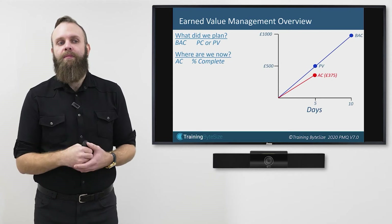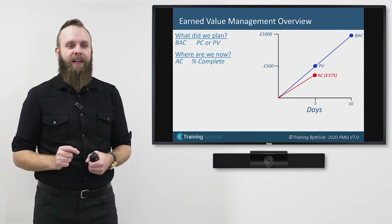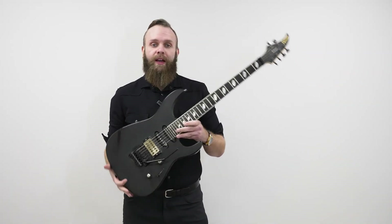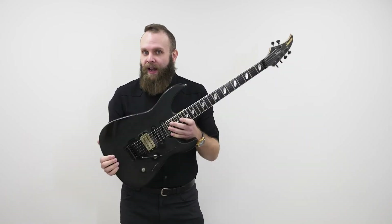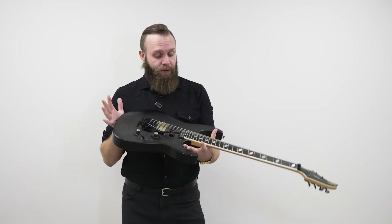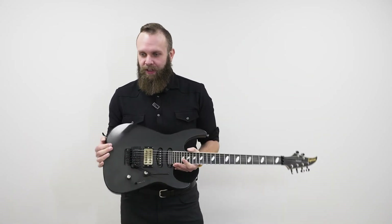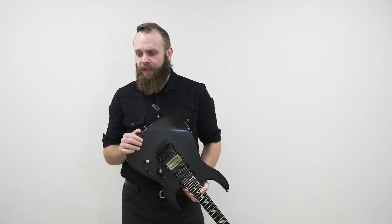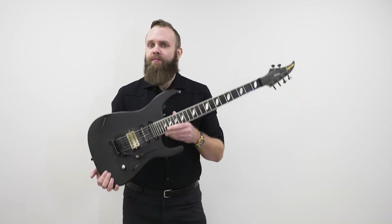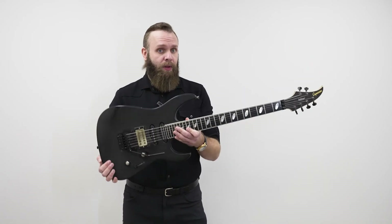Earned Value Management isn't really tracking percentage complete as progress — it's really interested in cost and time. In order to do this, we need to establish how much 25% of the wall is worth to me. This is where the word value comes in. I have with me here one of my guitars, which I bought for £1,500. Earned Value Management isn't tracking sentimental value — it's looking at value in terms of money. The value of this guitar to me is £1,500 because I paid £1,500 for it. If I see the same guitar online for £1,200, the value doesn't change — it's still £1,500 to me.